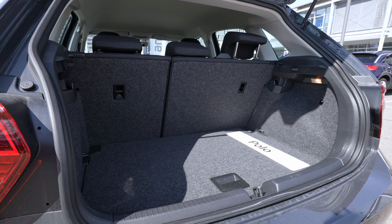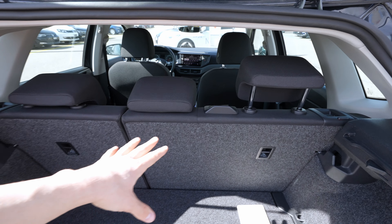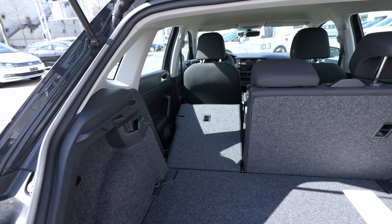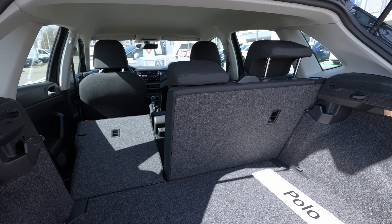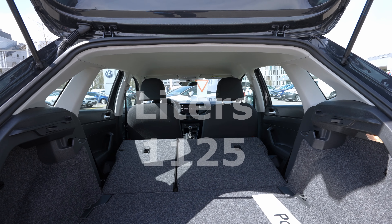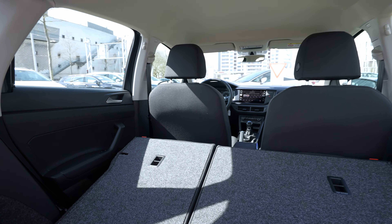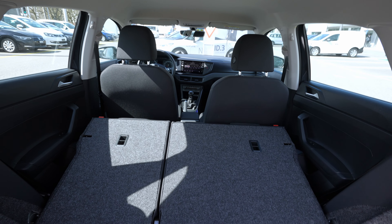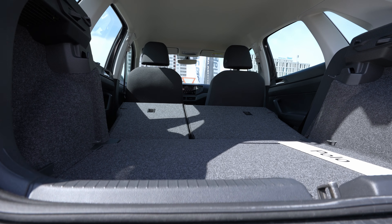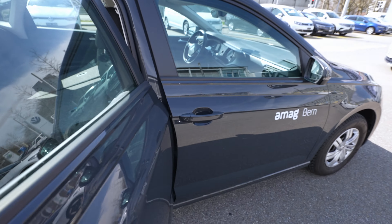The trunk opening is big — you can fit fridges, washing machines, no problem. If you want to fold the rear seats, it's 60/40 split. You can't fold just the middle section for skis, but you can carry long items on the side with one or two passengers still seated. With the seat folded, you get almost a flat floor and the material quality behind the seats is very good.